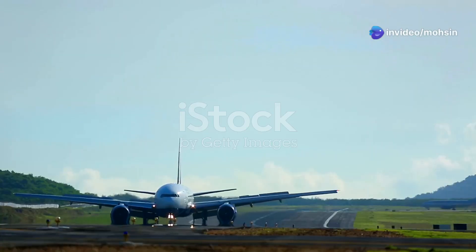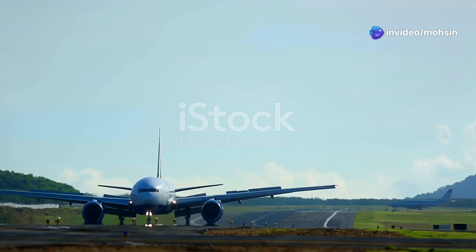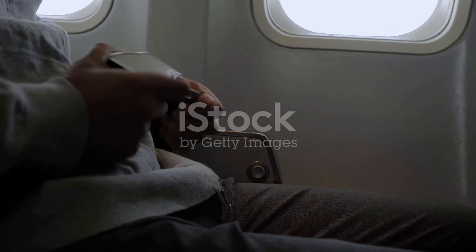Hey aviation enthusiasts, today I'm diving into why the Boeing 777X is an absolute game-changer in the world of aviation. So buckle up and let's take off.